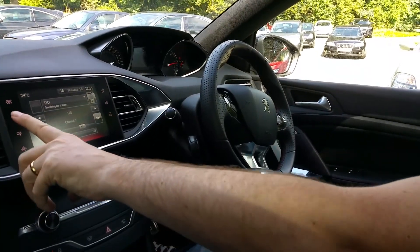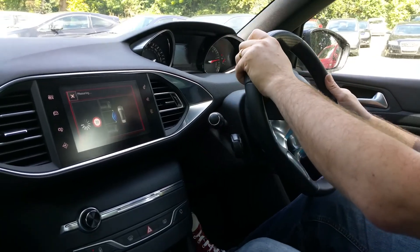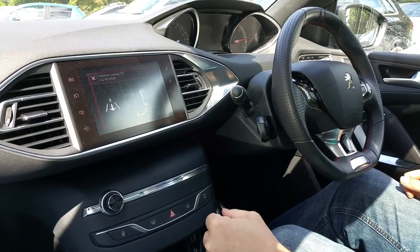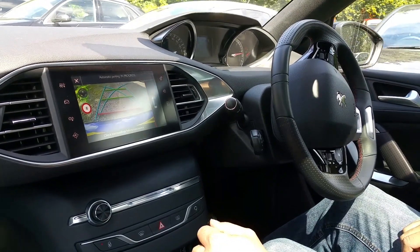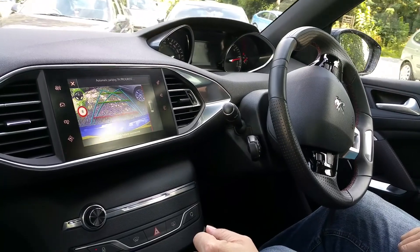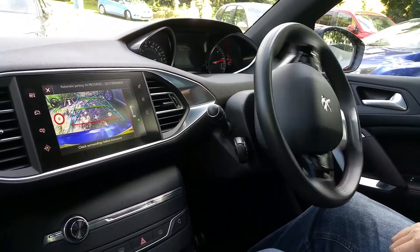Perhaps MotorMartin's favourite feature of the 308 SW GT line is the incredible city park function, which allows the car to sense a large enough space to park in and then parallel or reverse park itself. You do need to put the car into reverse or drive as instructed on the excellent 9.7-inch colour touchscreen, and gently press the throttle — then the car steers itself into the required parking space. MotorMartin was initially quite sceptical of this ability, but it works, and you soon find yourself searching out parking opportunities beyond the norm so you can demonstrate to your passengers this modern-day witchcraft.